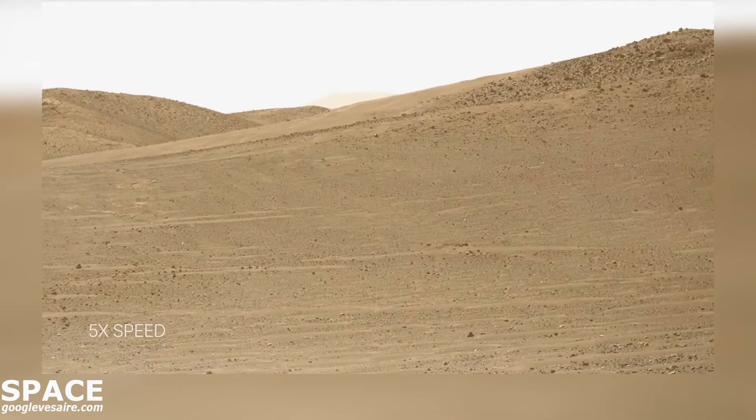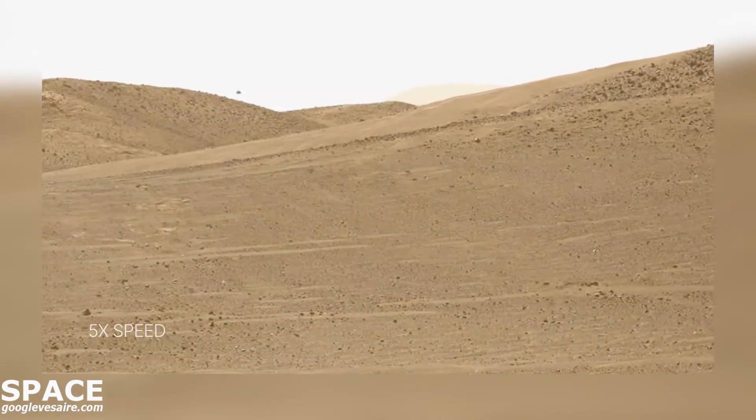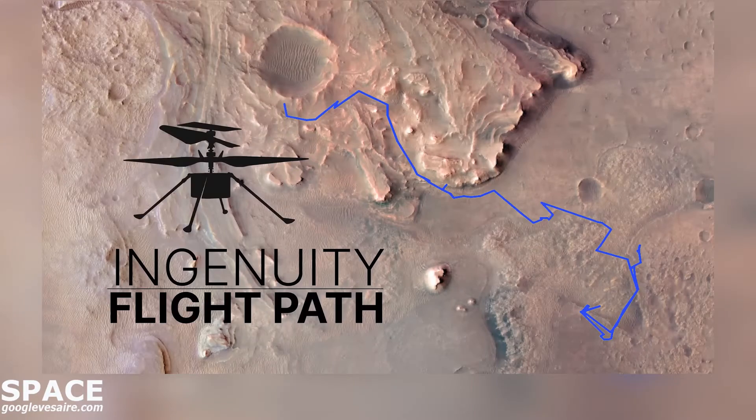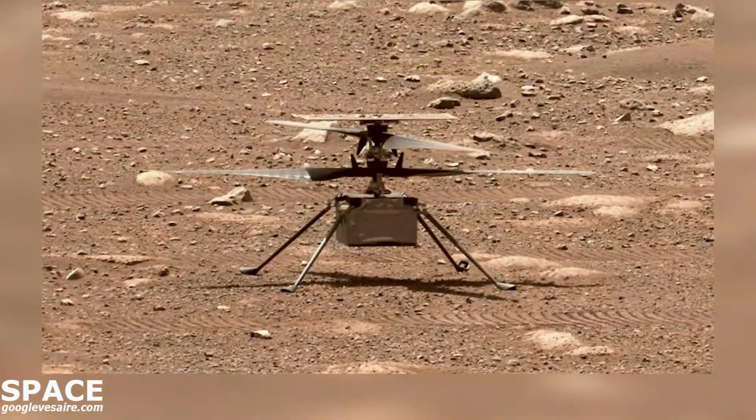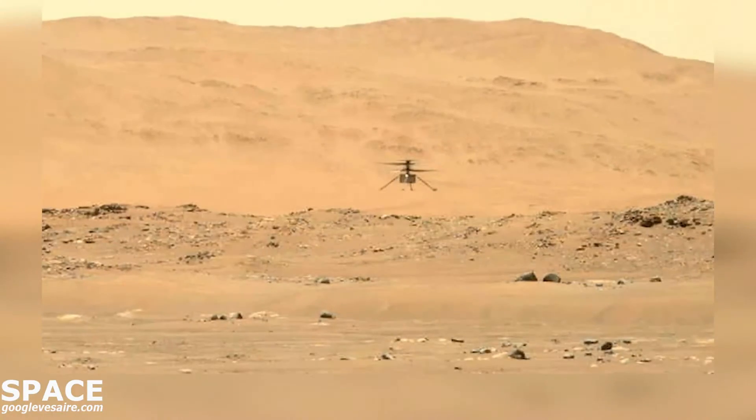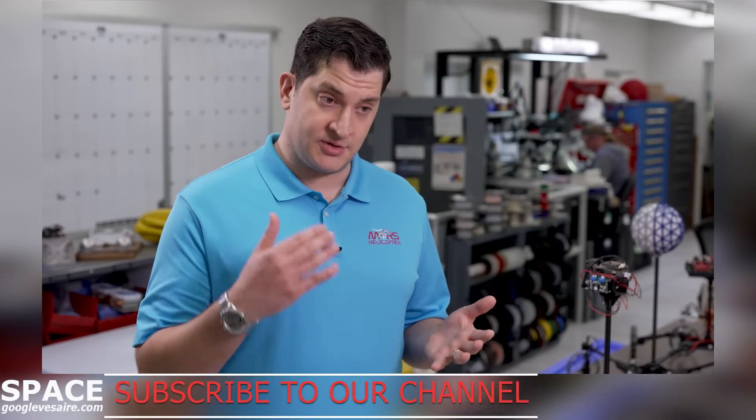Ingenuity's doing great. Our baby's still flying on the surface of Mars. After two Earth years — one Mars year of total flight — we've racked up 10 kilometers or 6.2 miles of total distance flown. Our rotor system, our little cell phone processor on board, and our off-the-shelf lithium-ion batteries are all doing fantastic. One area we're looking very closely at is our solar panel.